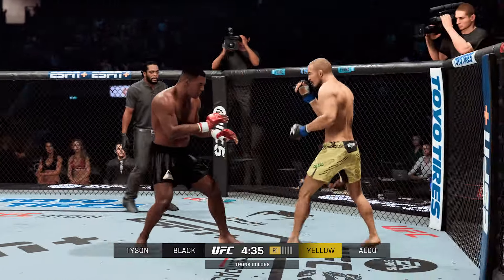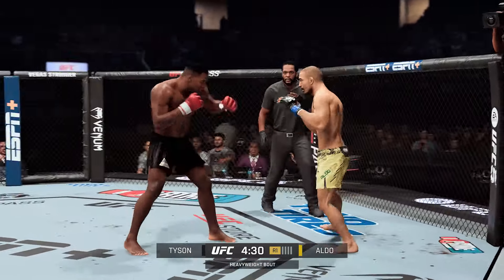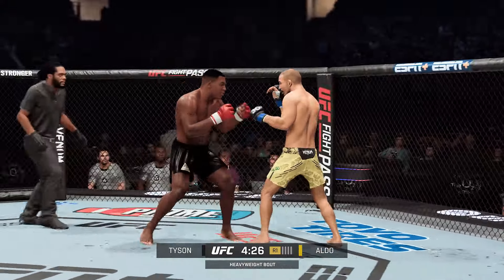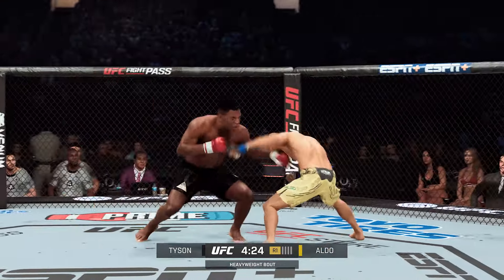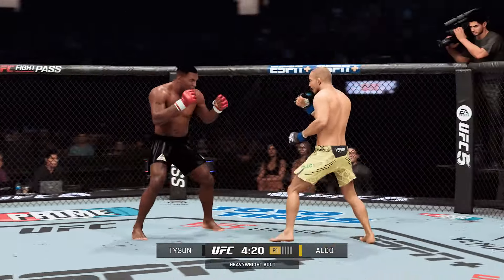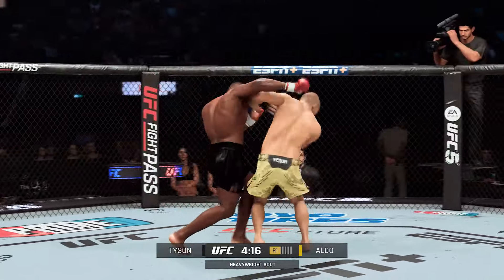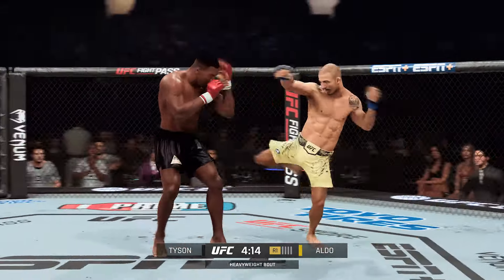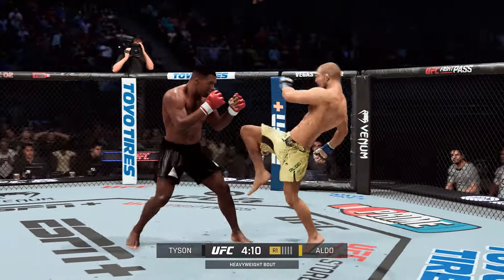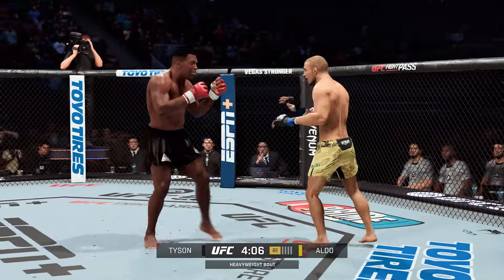They're trading huge shots here — we'll see who's the last man standing. He's able to slip the left. Good parts land. He's not wasting any time; those thudding leg kicks just continue to land. I'm not sure how many of those the boxer's gonna be able to take. Boxer's in both of their names — you've got the kickboxer versus the boxer, but the kick is ultimately what shows itself early.